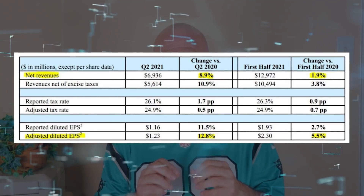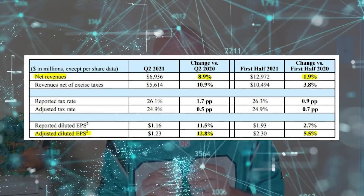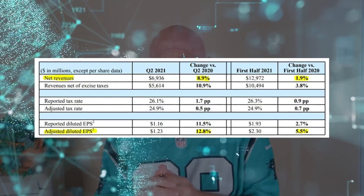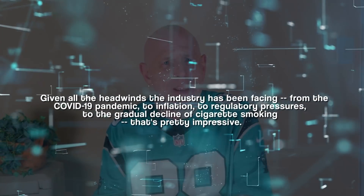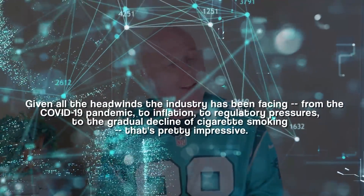For this $1,000 allocation, I put most of the money toward Altria. I like that it yields more than 7%, but I also appreciate that it's a relative bargain compared to Costco and Sherwin-Williams. During its second quarter earnings presentation in July, Altria reported superb year-over-year revenue and earnings growth. The company also raised the lower end of its guidance range, now calling for full-year earnings growth of 4.5% to 6%. Given headwinds from COVID-19, inflation, regulatory pressures, and the gradual decline of cigarette smoking, that's pretty impressive.